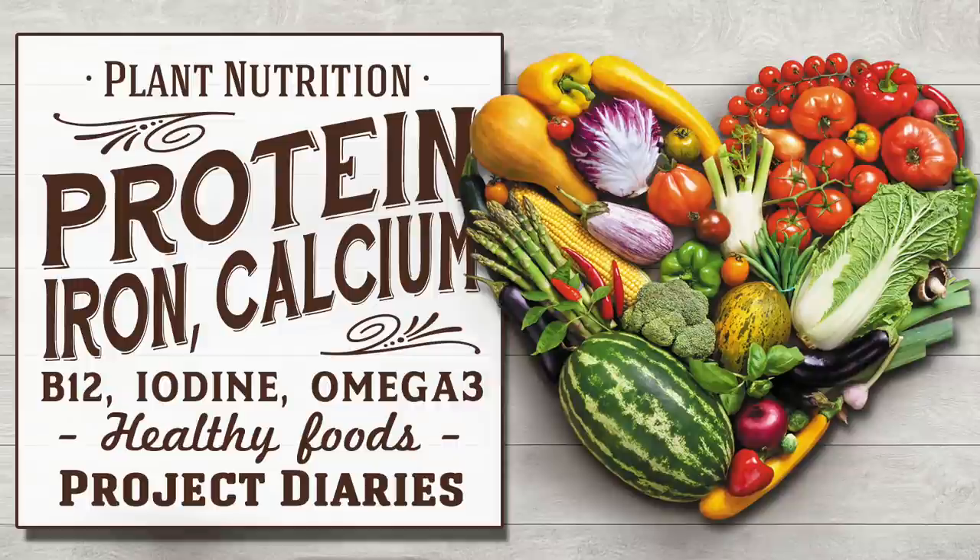In today's Project Diaries I will teach you about plant nutrition and where you can get protein, iron, calcium, B12 and many more using a whole food plant-based diet.